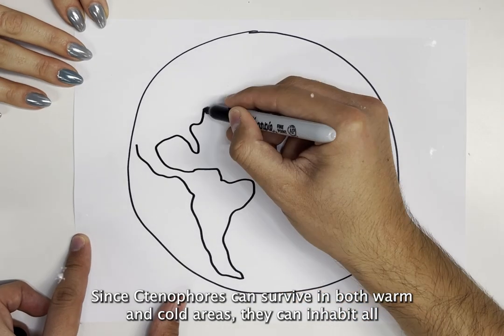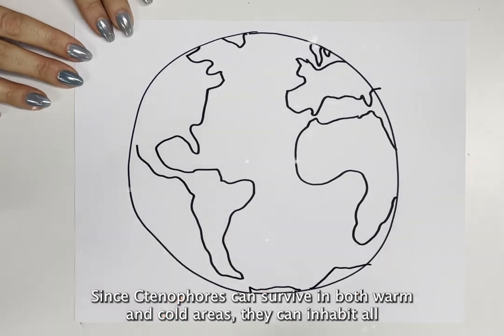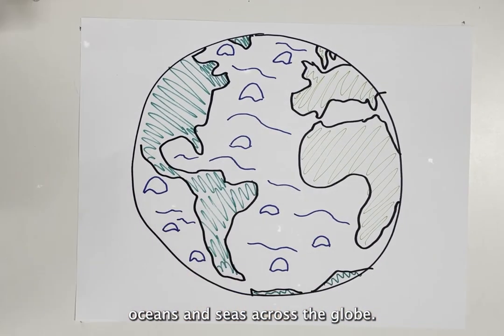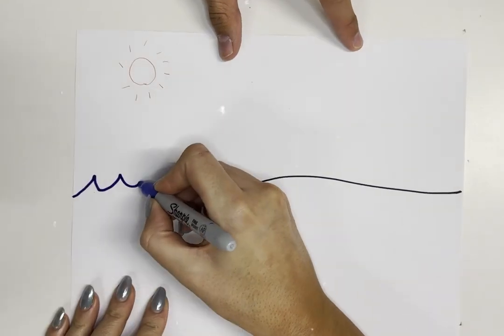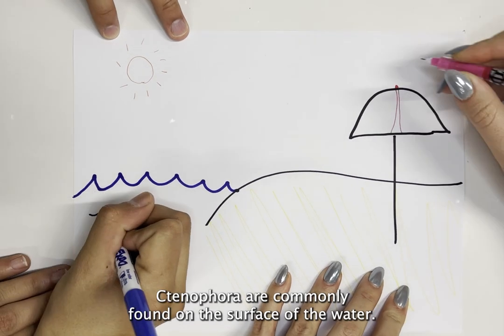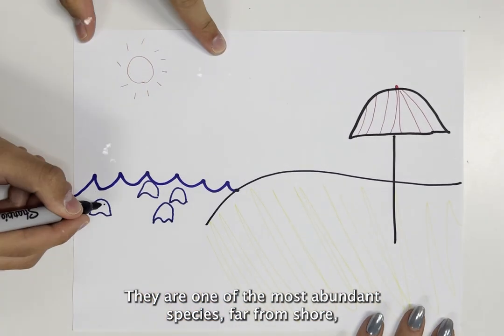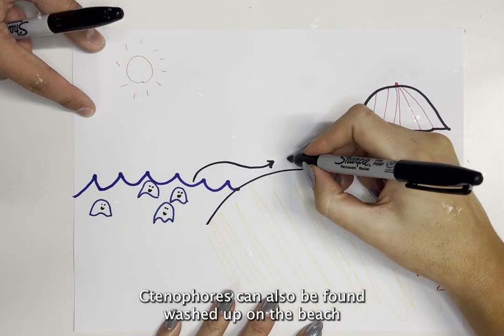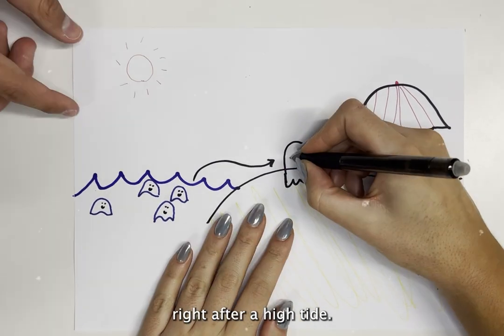Since ctenophores can survive in both warm and cold areas, they can inhabit all oceans and seas across the globe. They are commonly found on the surface of the water and are one of the most abundant species far from shore. Ctenophores can also be found washed up on the beach right after a high tide.